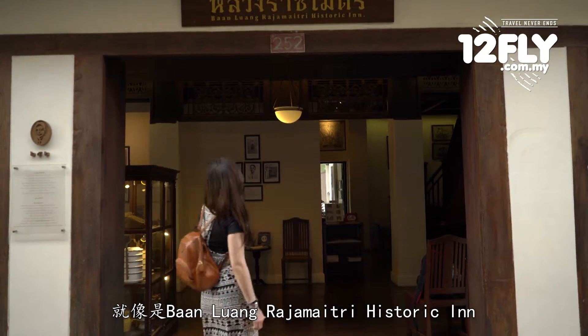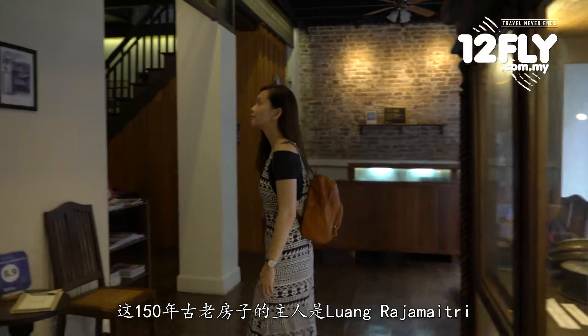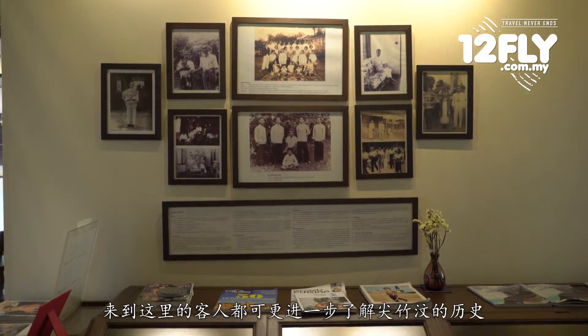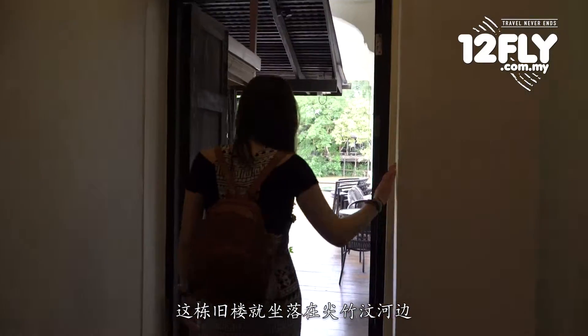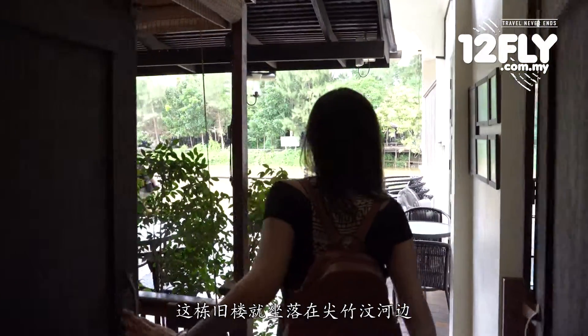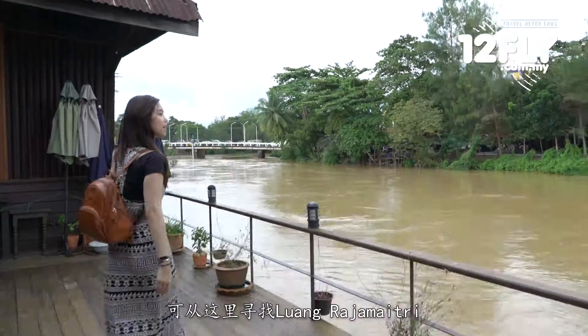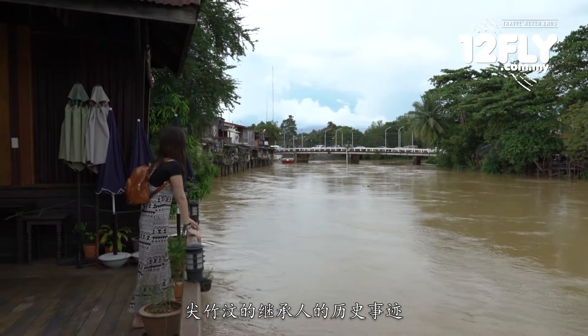Such as the Ban Luang Rajamaitri Historic Inn. The 150-year-old heritage home of Luang Rajamaitri has been renovated into a boutique hotel. Guests can learn more about the history once they stay here. This historic inn is located at the Chantabun Riverside Community on the 1st Street of Chantaburi. The historic trace of Luang Rajamaitri, the benefactor of Chantabun, can be tracked over here.